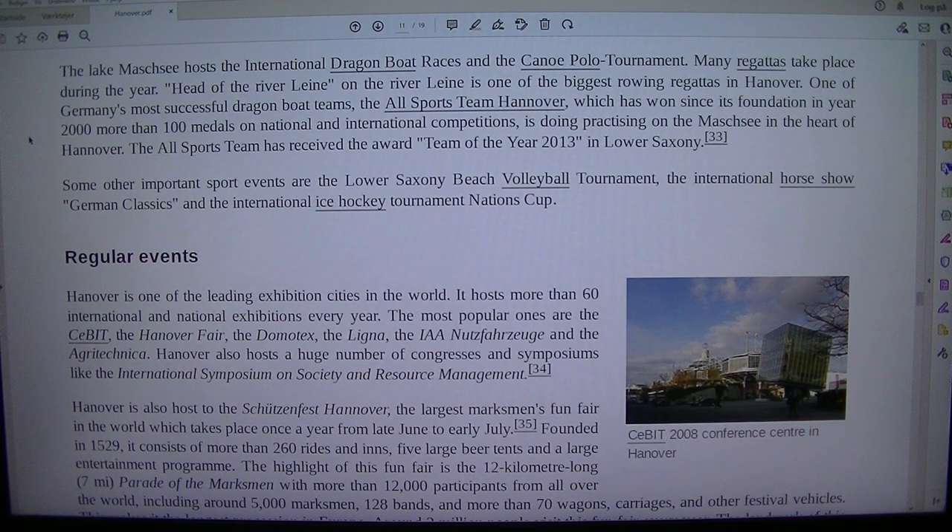Many regattas take place during the year. Head of the River Leine on the River Leine is one of the biggest rowing regattas in Hanover. One of Germany's most successful Dragon Boat teams, the All Sports Team Hanover, has won more than 100 medals in national and international competitions since its foundation in 2000 and practices on the Maschsee in the heart of Hanover.